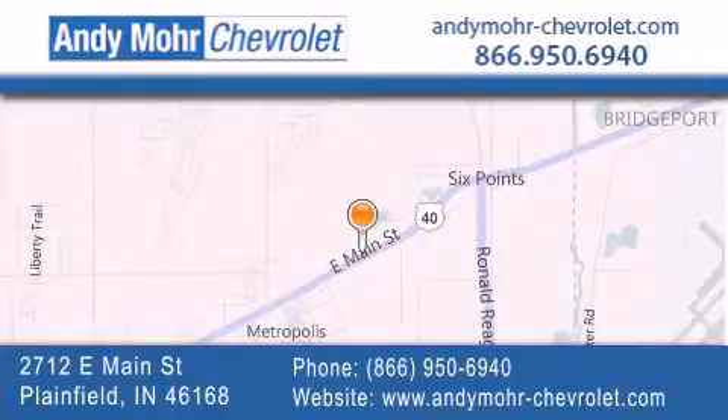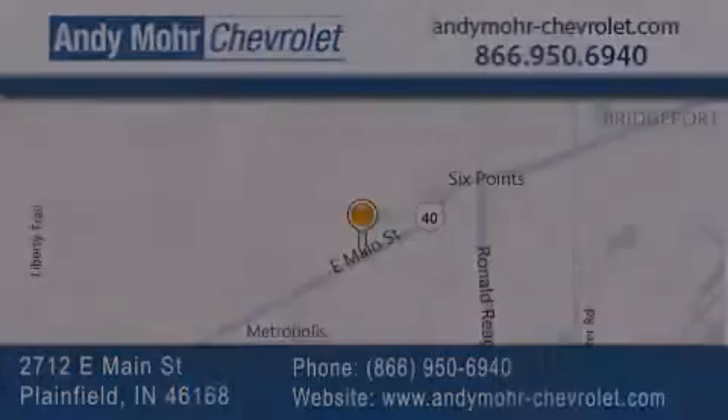Visit Andy Moore Chevrolet today at 2712 East Main Street in Plainfield, or see us online at AndyMooreChevrolet.com. See you next time.